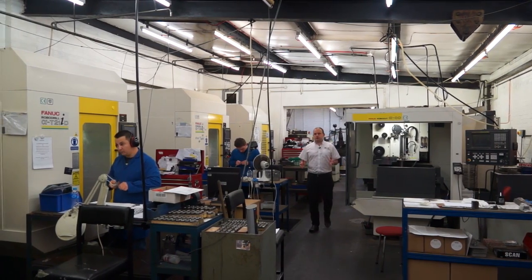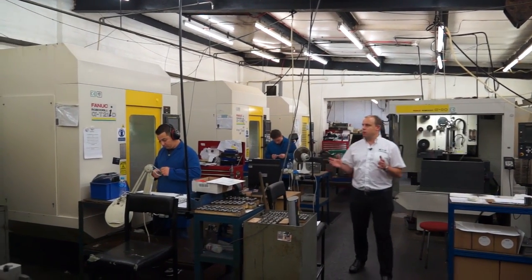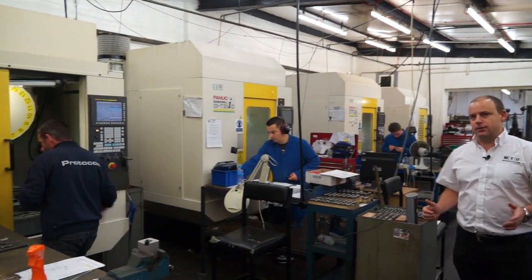What a great advertisement this machine shop is for Fanuc. To the right of me I've got four robo drills and behind me two EDM machines.